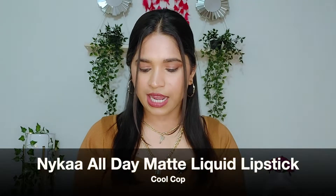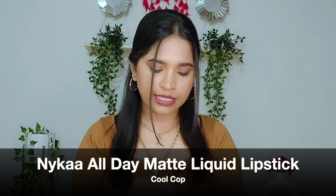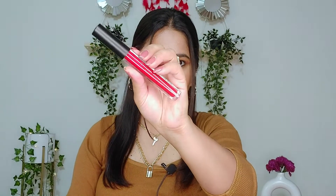Next lipstick is again by Nykaa — this is the Nykaa All Day Matte Liquid Lipstick in the shade Cool Cop, and this is how it looks. Let me show you the hand swatch. As you can see, it's a very bright, classic red shade.